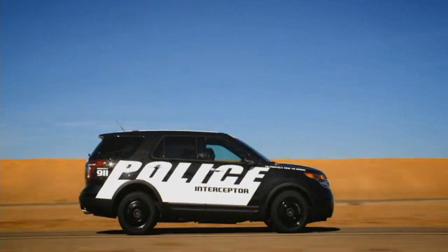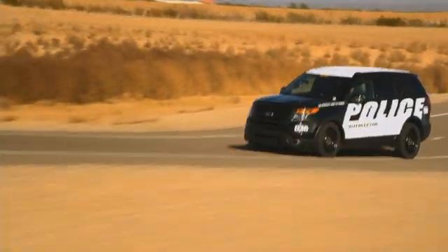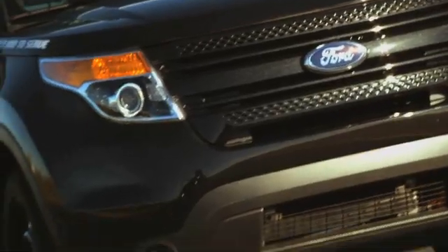The all-wheel drive police interceptor utility with 3.7-liter V6 engine is equally impressive. There was no tilt — it didn't feel like I was leaning at all. I was impressed. It was a fun ride — I'd do that again. I think it would make an outstanding patrol vehicle in just about any environment. I had a blast. It was great. When's my next turn?